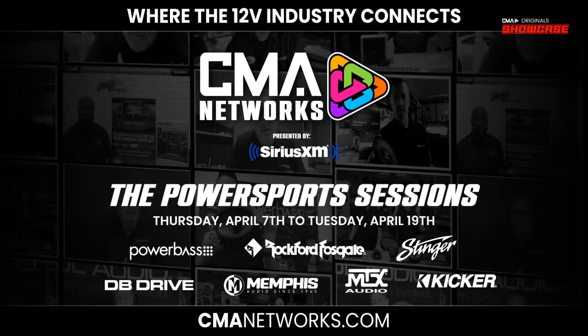I want to remind everybody to continue tuning in right here to CMA Networks because until Tuesday, April 19th, we are continuing with the Power Sports Session. Some great brands presenting right through till April 19th, specifically in the Power Sports Audio category. Make sure you visit our redesigned website, cmanetworks.com — hundreds of videos to choose from, brand new search options including by brand, by category, and even by trainer. Check it out. This is actually our first CMA Showcase where we bring you the latest and greatest goods, presented by SiriusXM. I'm your host, Ben Wu. Until next time, we connect.